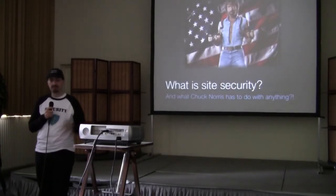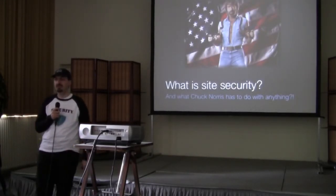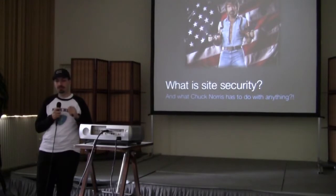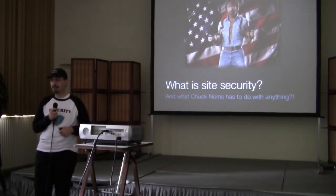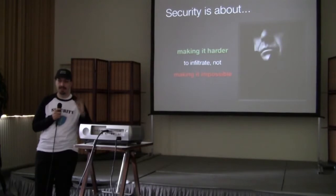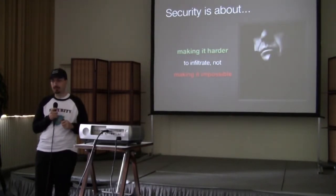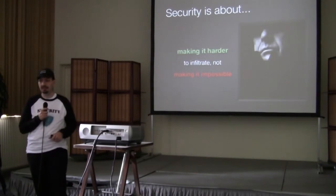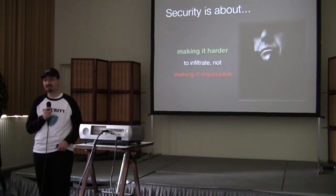So, what is site security? It's not like having Chuck Norris standing in front of your site kicking everybody out. Site security is not about making your site unhackable. It's about making it a little harder for attackers to infiltrate the site. There is no such thing as an unhackable website — if anyone tells you that, they're lying. It's like saying there is bug-free software. There isn't. We're all humans, and humans make mistakes; this is where security vulnerabilities come from.